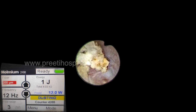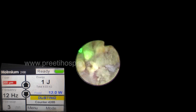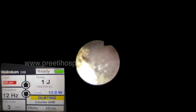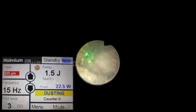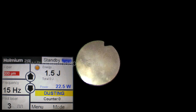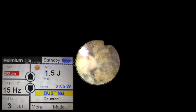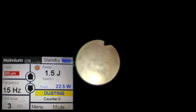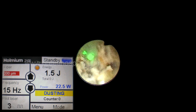Using the popcorn technique, we made the pieces smaller so that they become lighter and float with the water, ultimately coming into the view of the flexible scope and laser fiber. The initial attempt was painting, which is ideal. But later, because the stone had gone into one of the calyces, all the fragments were coming into view.